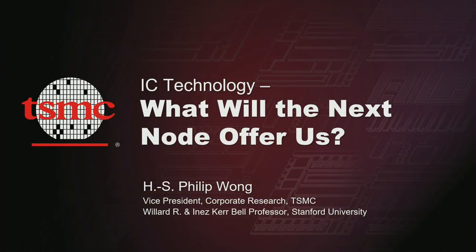He's the Vice President of Corporate Research at TSMC, where he's responsible for exploring new technologies. Prior to TSMC, Dr. Wong was the Willard R. and Inez Kerr-Bell Professor at the Stanford School of Engineering. He spent 16 years at IBM, where many of his early research works led to productized technologies. His work has contributed to advancements in nanoscale science and technology, semiconductors, solid-state devices, and electronic imaging. He's an IEEE Fellow, has published a book, has over 50 patents, and over 600 publications. Please join me in welcoming Dr. Philip Wong.